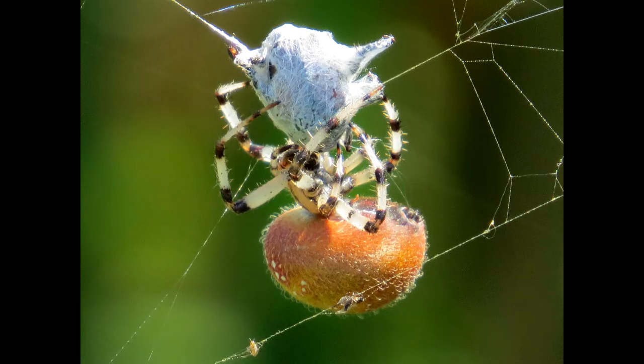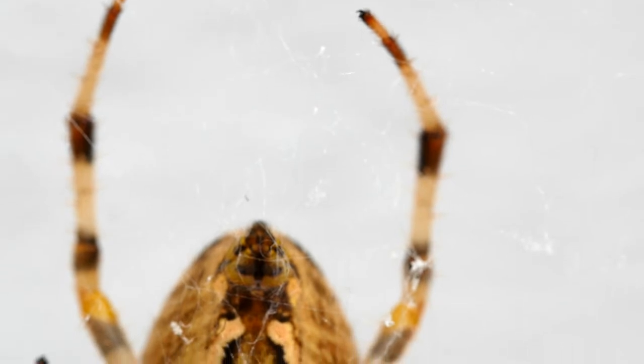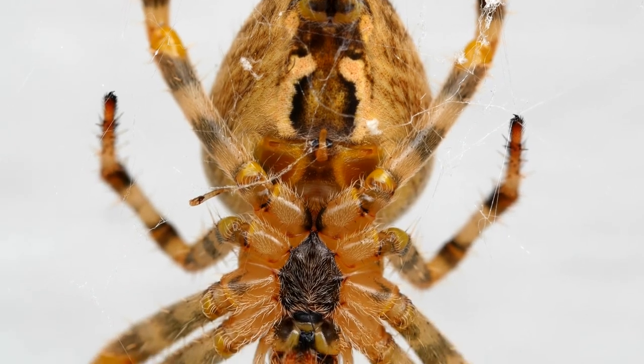Like all Arthropods, the body of a Chalicerate is composed of segments, though these are often not apparent in the adults of some orders, as well as jointed legs. Chalicerates usually have six pairs of limbs: the chelicerate, pedipalps, and four pairs of walking legs.